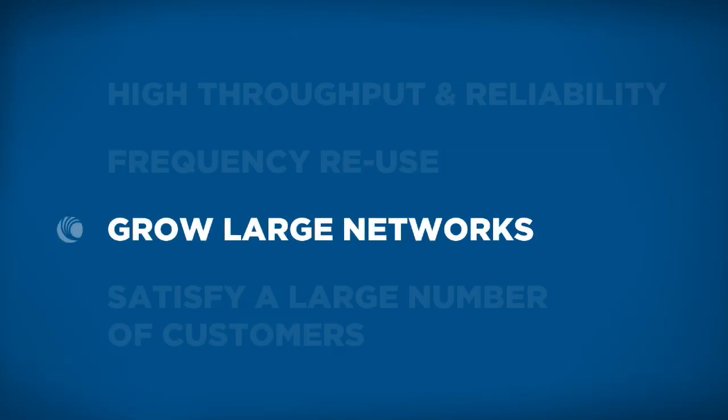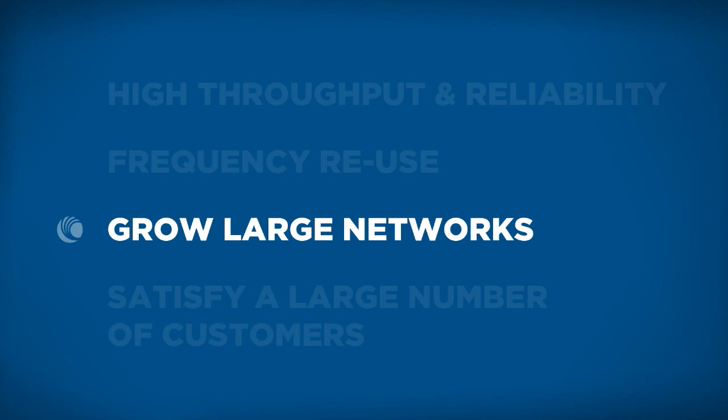Network performance without synchronization — the biggest problem is growth. It may work all right with one or two subscribers, but once you get past five to ten, it really degrades. A synchronized network can grow to be very large. In an individual sector, a Cambium product such as the PMP450 can go well over 200 subscribers.